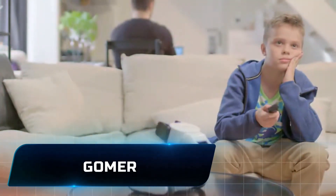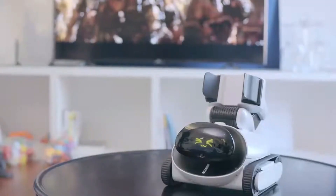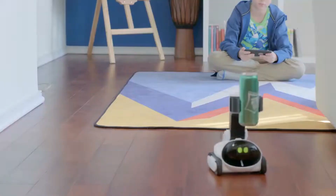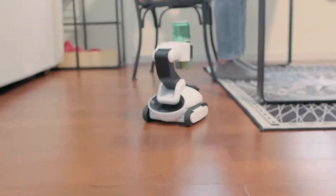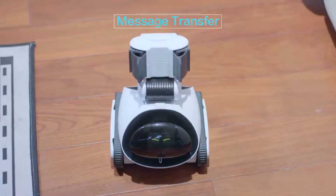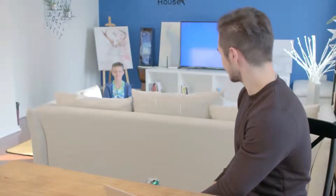Gomer. For both kids and adults, the Gomer robot is a flexible, engaging playmate. Its sophisticated technology can identify family members, sense emotions, play games, and pick up and hold a variety of objects. It can also learn graphic programming. Its Wi-Fi connectivity and 720p video allow for both real-time home monitoring and distant pet contact. Gomer is a great family friend and assistant because of its clever abilities and adorable disposition.